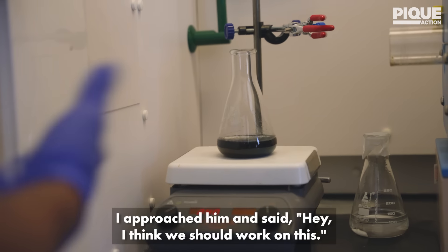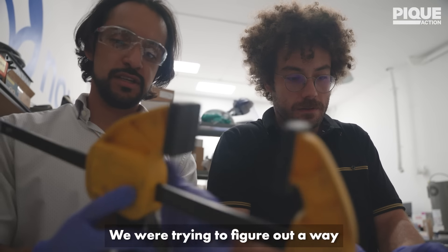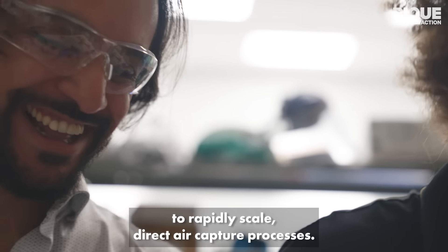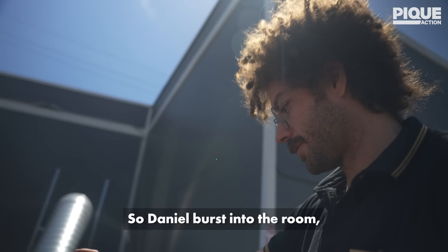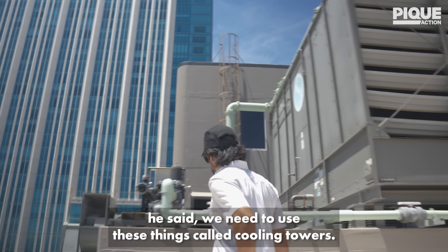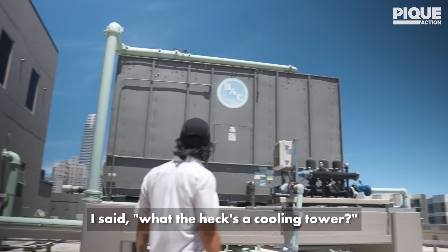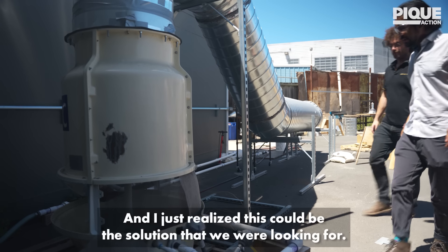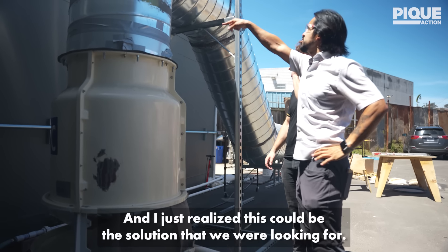I approached him and said, hey, I think we should work on this. We were trying to figure out a way to rapidly scale direct air capture processes. So Daniel burst into the room and said, we need to use these things called cooling towers. And I said, what the heck's a cooling tower? And he started explaining it to me, and I just realized this could be the solution that we were looking for.